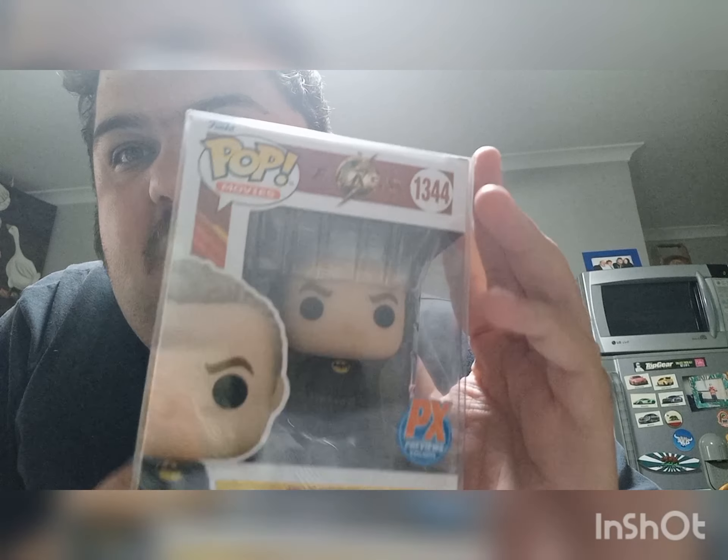Hey guys, welcome back. If you enjoyed my summarized video — I know it was almost like nine minutes — now we're getting into the fun part of the individual video. So without further ado, let's start in the same order I did the summary video. Sorry if I go out of frame slightly, guys — I just need to grab all the Funkos again.